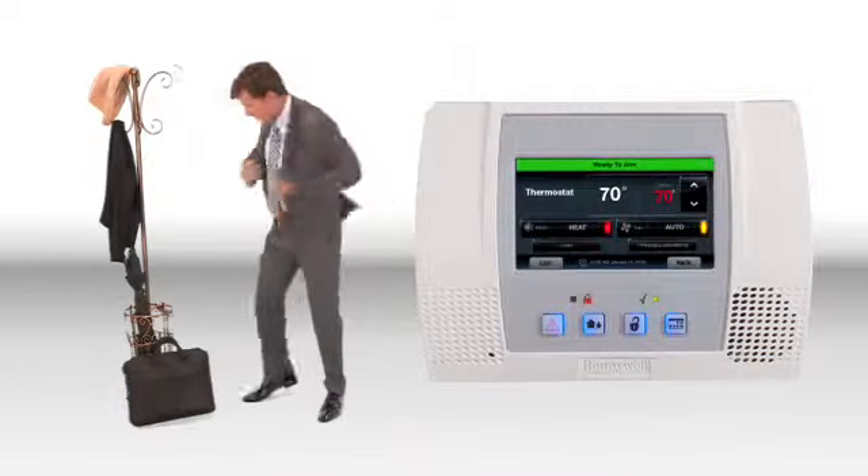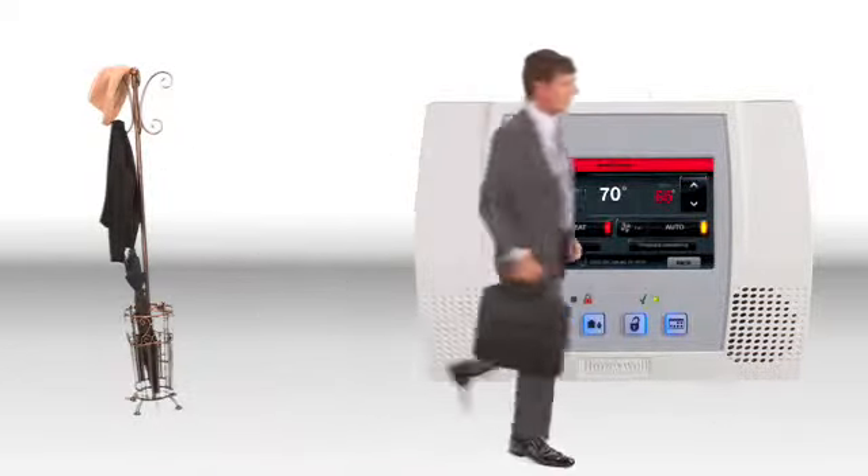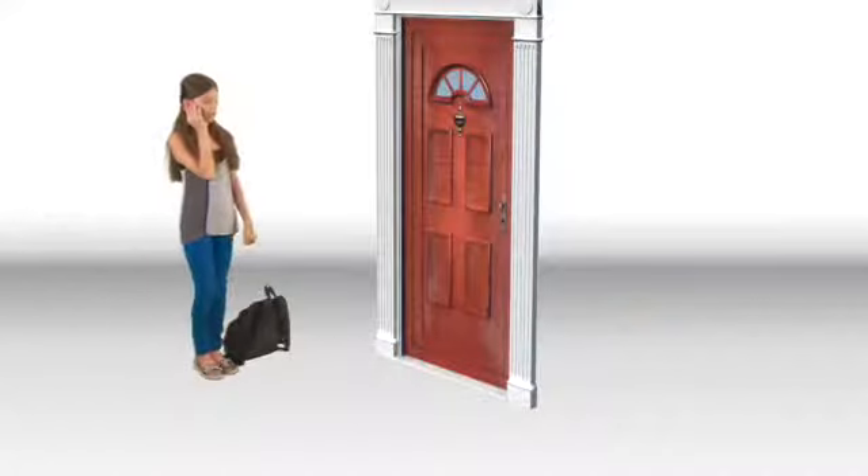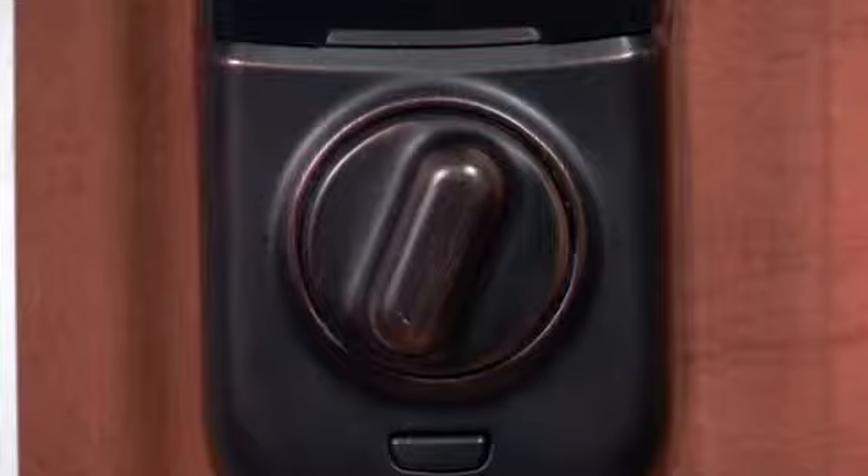Leaving for the day? Arm your system and the temperature adjusts automatically. Turning in? Use a sleek tablet to turn out the lights. Kids locked out? Unlock the door right from your desk.